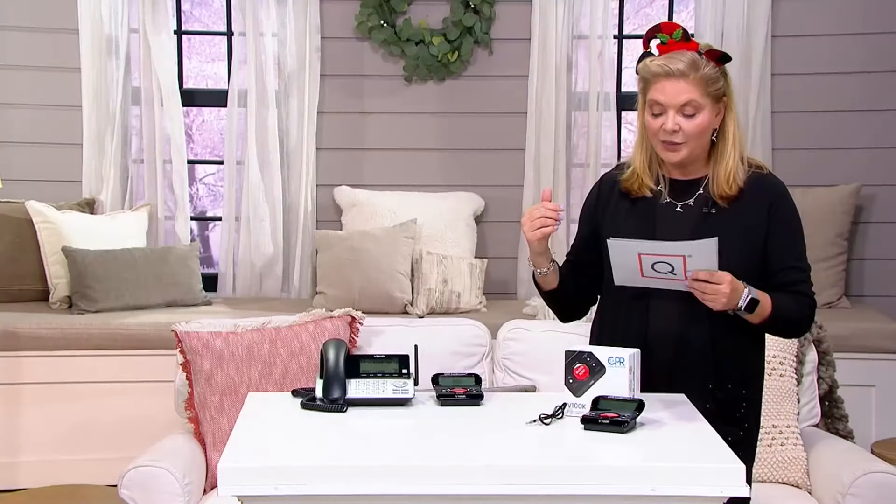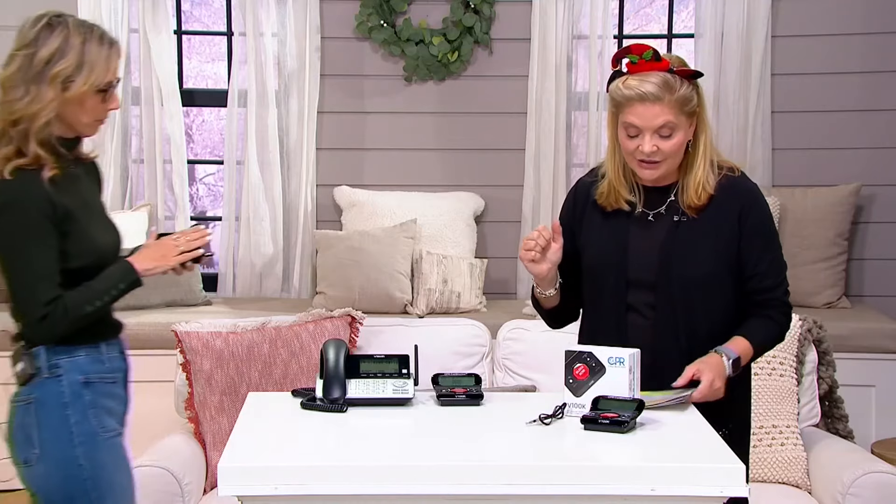So we're going to go ahead and bring in our expert on this. Five easy pays at $17.99. It is on sale, so you're going to save $19 and $5.50, which is $24.50 total.